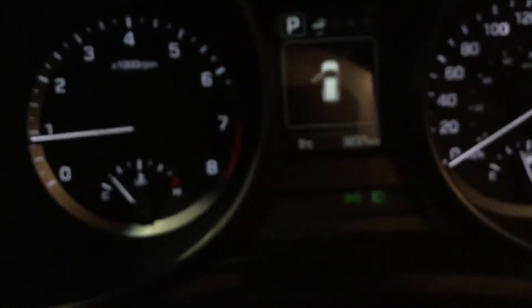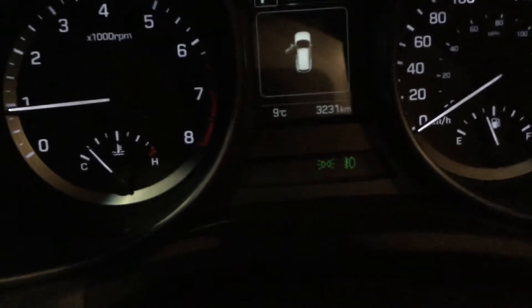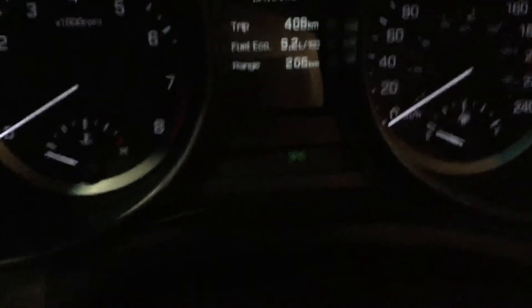If you look at the kilometers, I just ran it up — the car has around 3,000 kilometers on it, 3,231 kilometers to be exact. As you can see, low kilometers on this car — amazing vehicle.